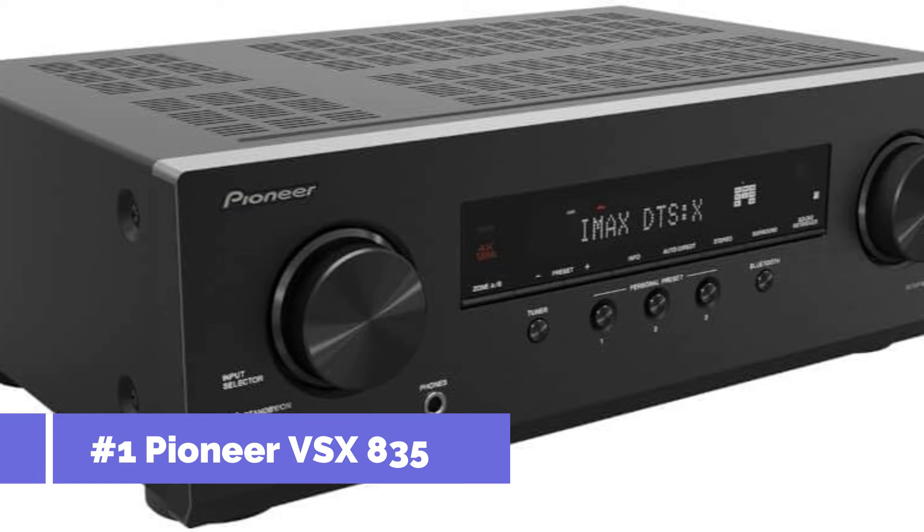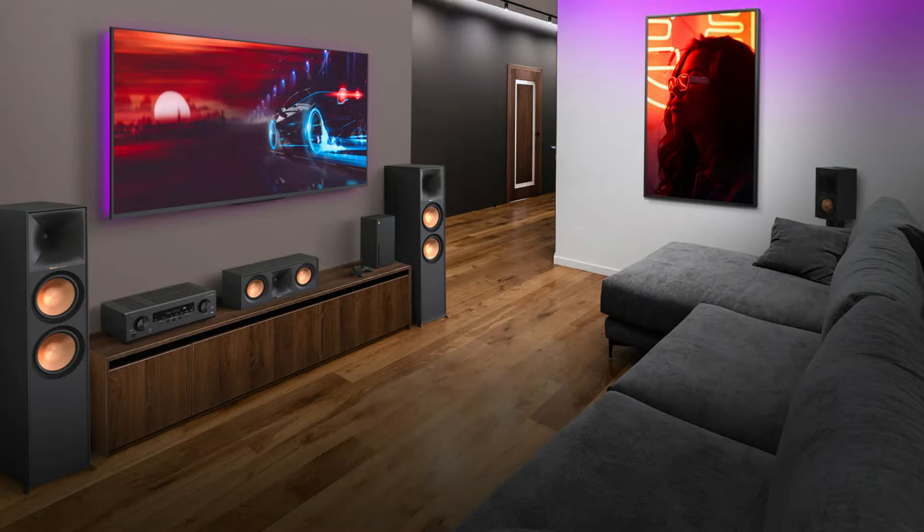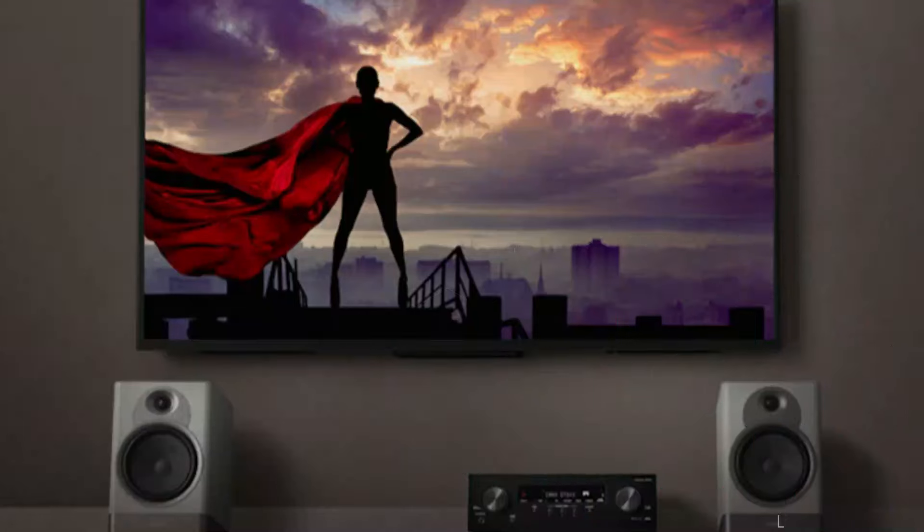At number one, we have the Pioneer VSX 835. Among AV receivers, the Pioneer VSX 835 is unique, making it a top pick for people who have good taste in music. With its powerful 165 watts per channel output, this receiver can fill any room with rich, clear audio and produce a loud, wide sound.